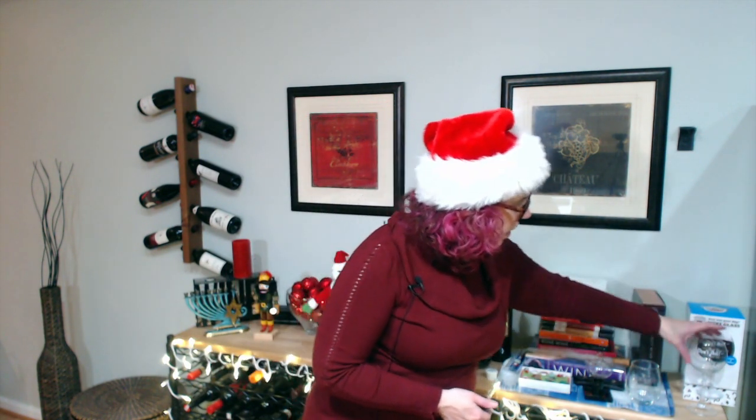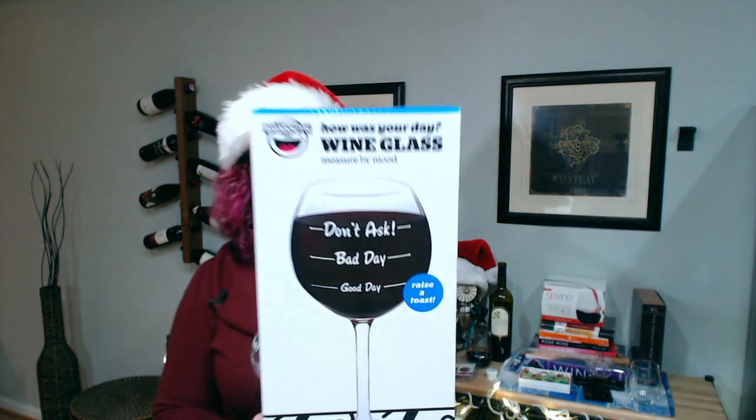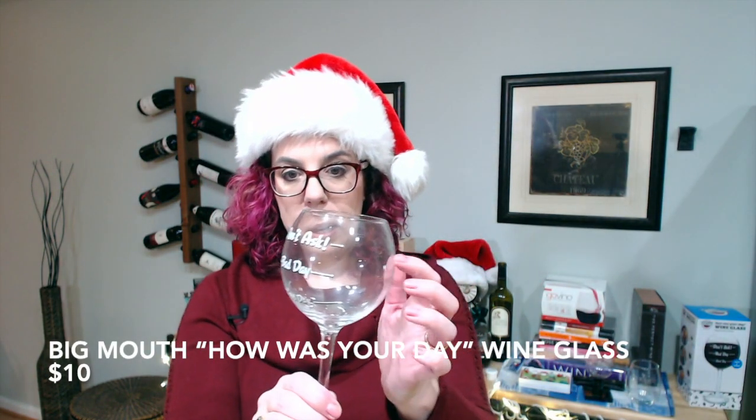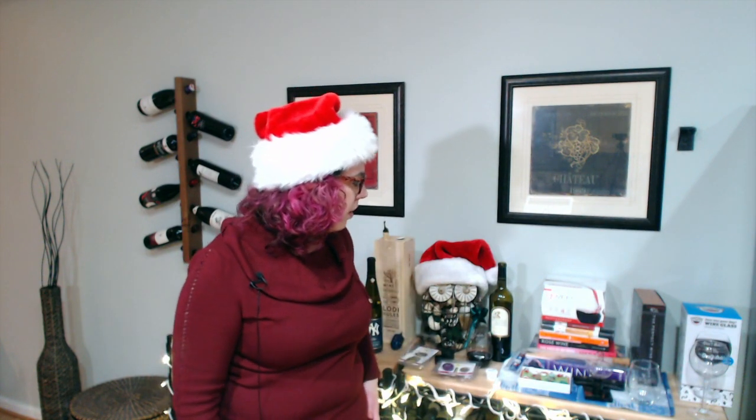You can also go with wine glasses. This is more of a gag gift option — Big Mouth did give this to me as a sample, but I thought it was great. It's the 'How's Your Day Going' glass. It's a real glass with lines on it so you can pour up to the line depending on your day: good day, bad day, or 'don't ask' kind of day. It's almost like — do you want to have a good day? Because if you have a good day, you only get a very little bit of wine. It's fun, especially for a white elephant gift. It's $10.